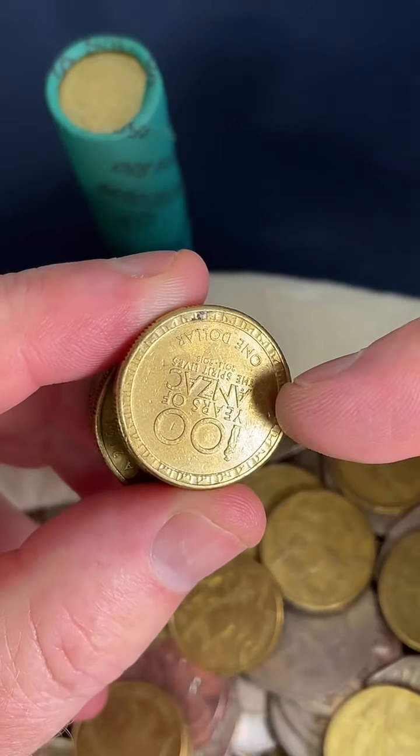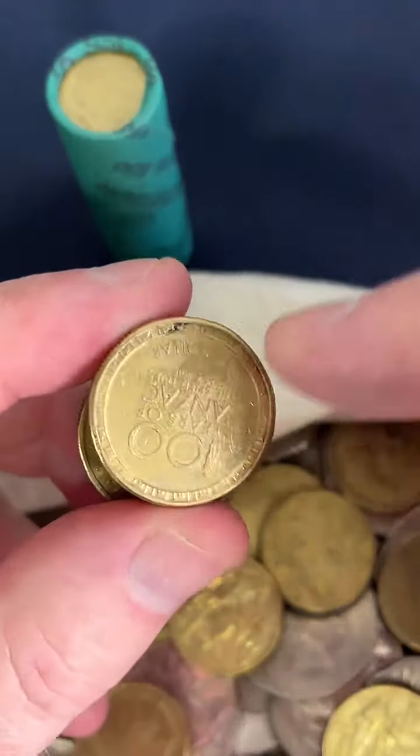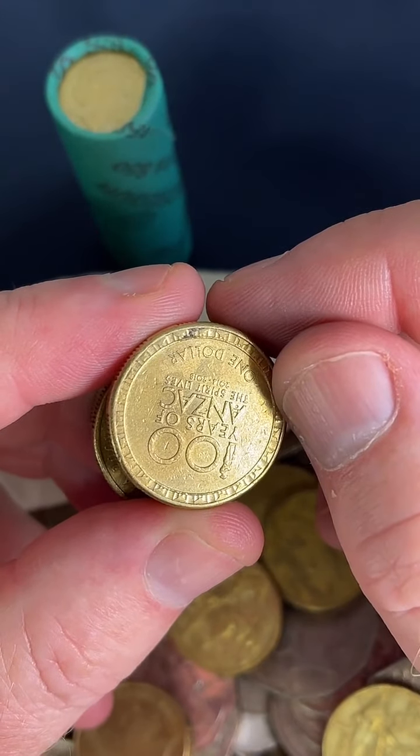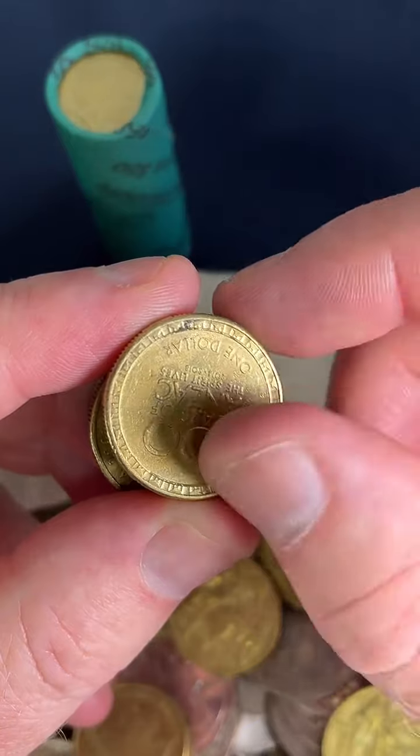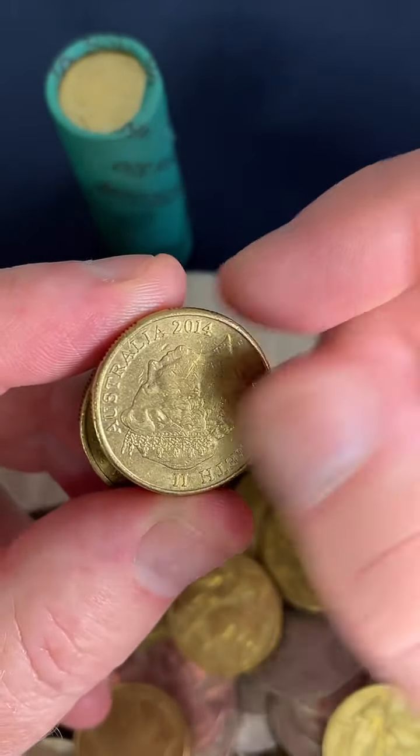This one's most likely a 2014 — they minted 22 million. But if this ANZAC coin is any year other than 2014, I am holding on to it. It is a 2014, so yeah, 2014.